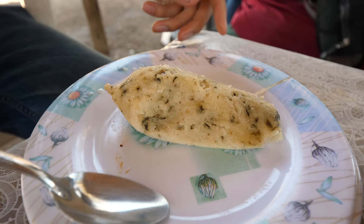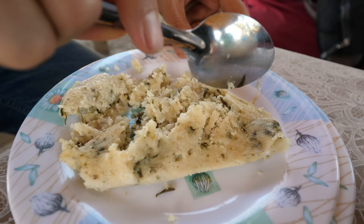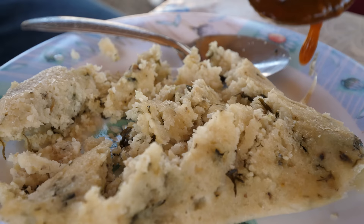Let me break up this tamal. They're tamales de chepil — chepil is a type of vegetable or wild herb. There's also a tub of salsa that Javier said is his favorite that his mom makes, and he said it's picante — it's spicy. I'm going to add some of this salsa.